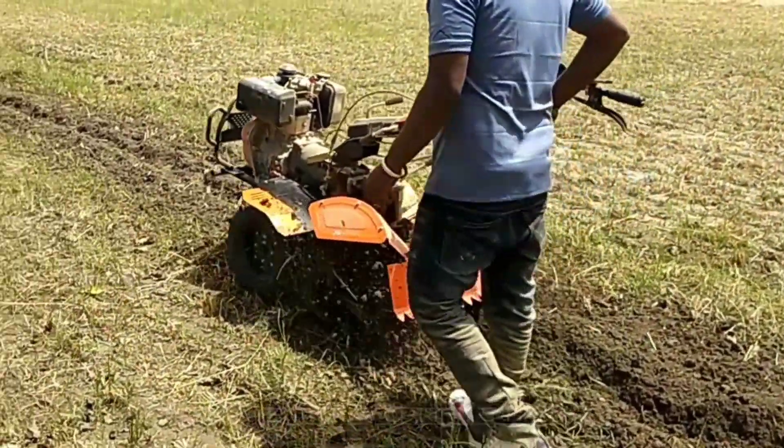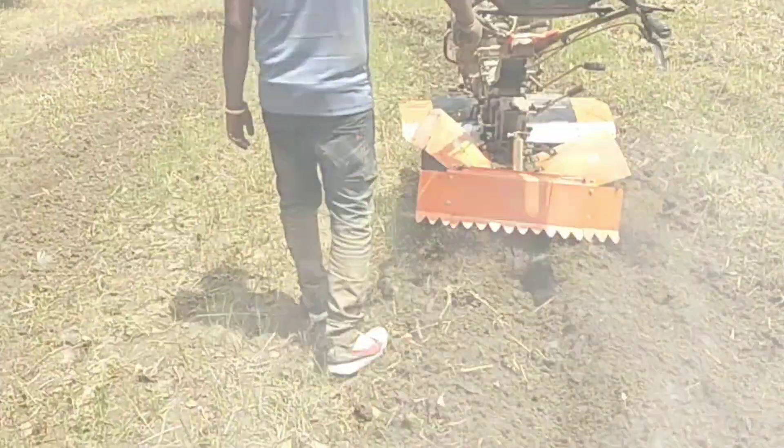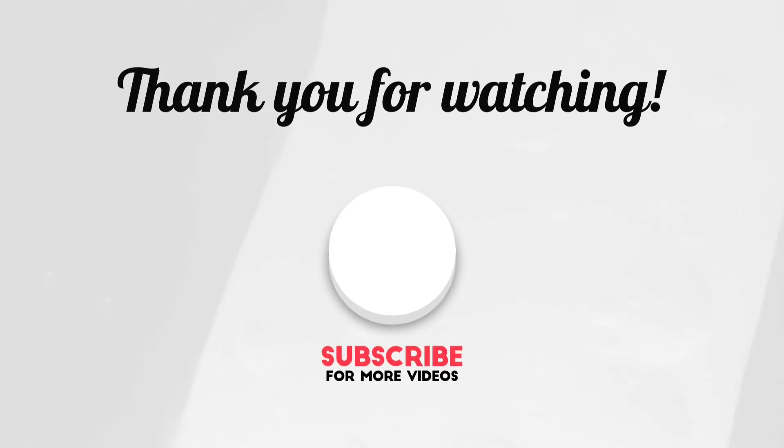Hope you like this video. Share this video as much as possible. Comment down your thoughts and don't forget to subscribe to the Discover Agriculture YouTube channel. Thank you for watching this video. Have a nice day.